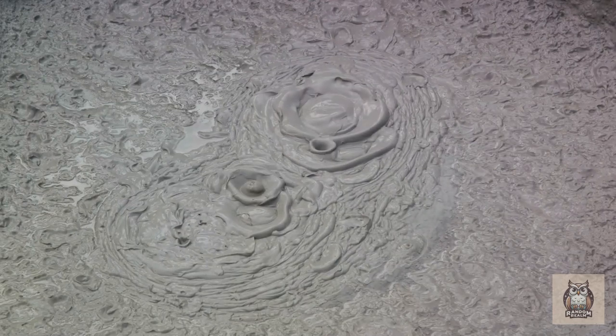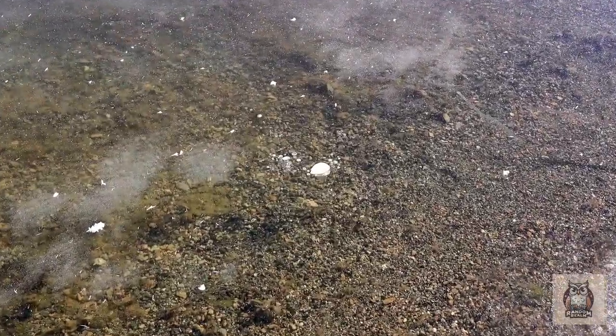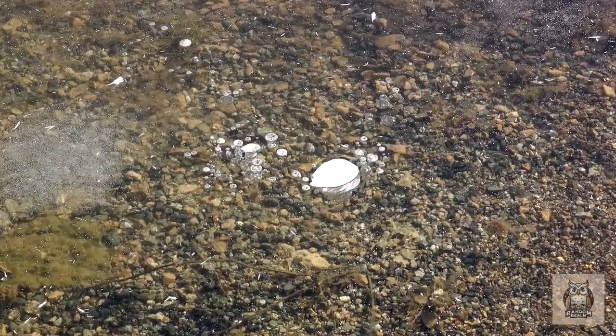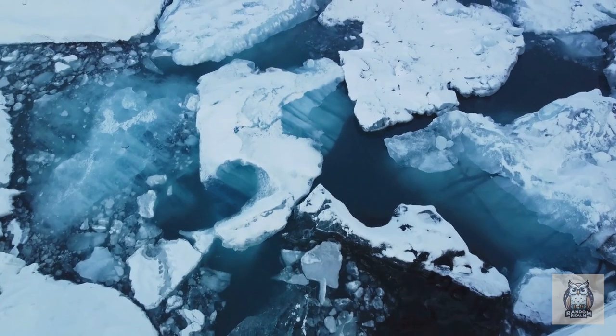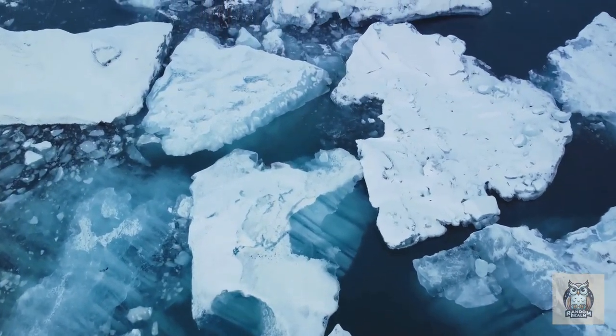Wondering where these fiery ice bubbles come from? These flammable ice bubbles are actually known as methane hydrates. They are a unique combination of water and methane, a potent greenhouse gas. The methane gets trapped within a lattice structure of water molecules, creating what we see as these fascinating bubbles trapped in ice.